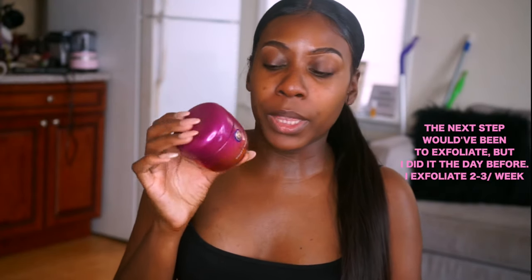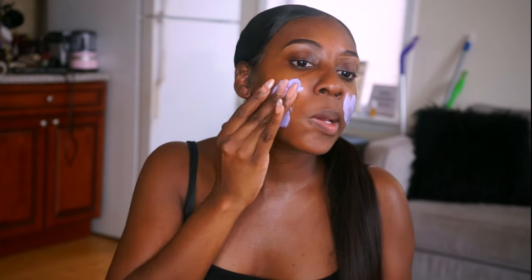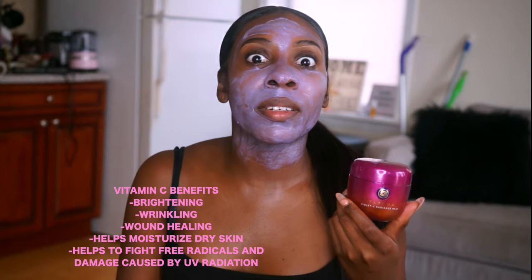Next I'm going in with the Tatcha Violet C Radiance Mask. I apply it with my fingers — a lot of people cringe at that but I don't have a brush dedicated for my mask yet. It does contain vitamin C, which has a lot of benefits I'll list in the video. It's very good for your skin. I'm going to leave this on for 15 minutes.